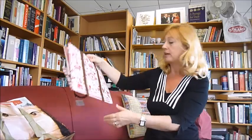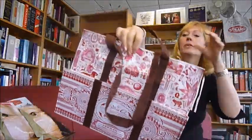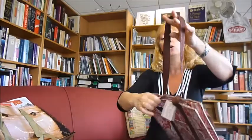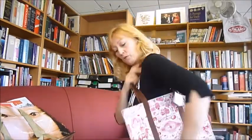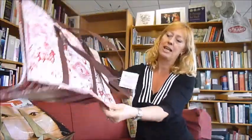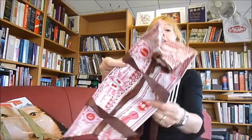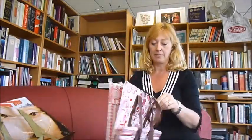This one is the same size, same sort of design, also Blue Q. Big sturdy handles — longer so you can have that over your shoulder. This is a French letterpress design. And again with a zipper, so big capacity.